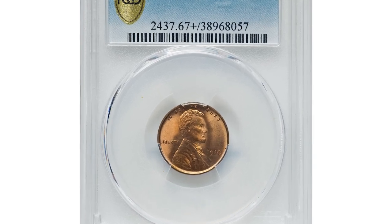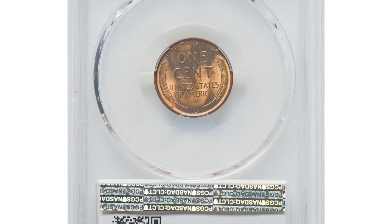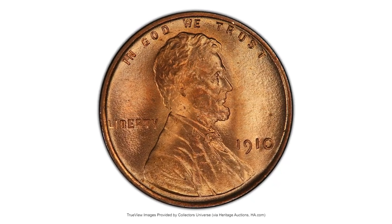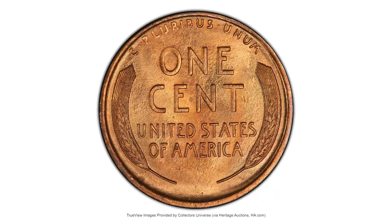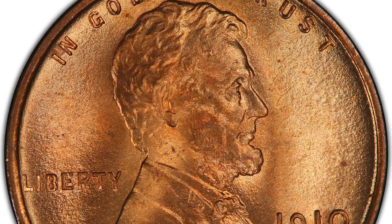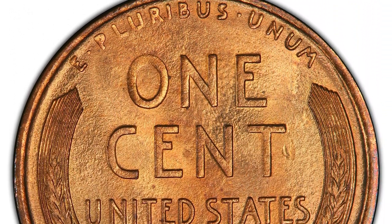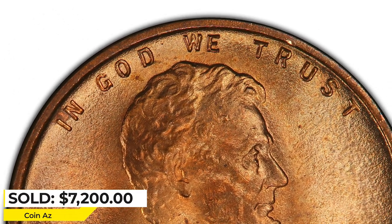Here is a 1910 Lincoln cent in MS67+ Red condition, a scarce coin in this grade. Luster glistens in luminance on this high-end superb gem, one of the finest known red 1910 Lincoln cents. The 0 in 1910 is weak but the obverse of this coin is remarkably sharp, especially on Lincoln's shoulder. Rich copper orange and golden hues immerse the viewer in a captivating cartwheel effect. Sold on April 30, 2023 for $7,200 at Heritage Auctions.